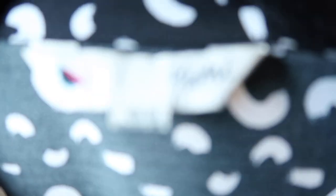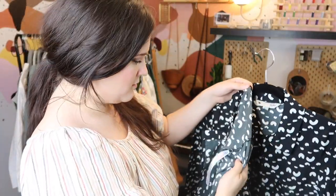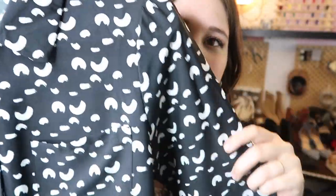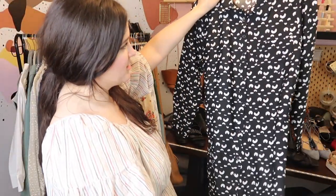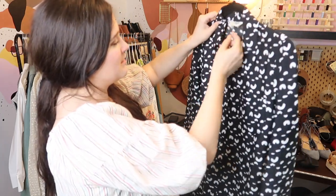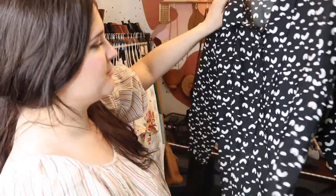This piece might be Yumi Kim or maybe her older label just called Yumi. It's a really cute shirt dress — I thought it was silk but I'm wrong again, it's polyester. It has really cute geometric arch shapes on it — very current looking even though the tag is probably about 10 years old. It has a waist tie. I'll probably list this at around $50.